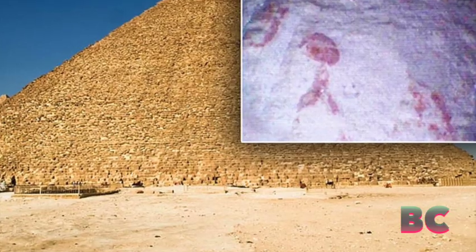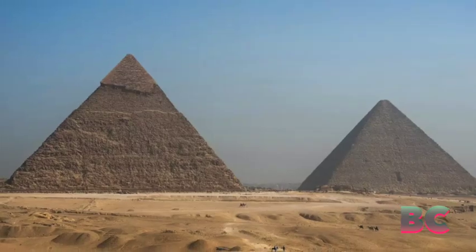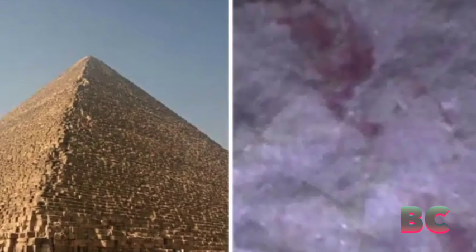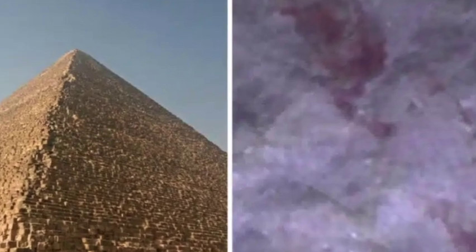The robot filmed nine hours of footage, revealing intricate symbols in a small chamber behind the blocking stone, suggesting the shaft served a more significant purpose than merely being an air vent.